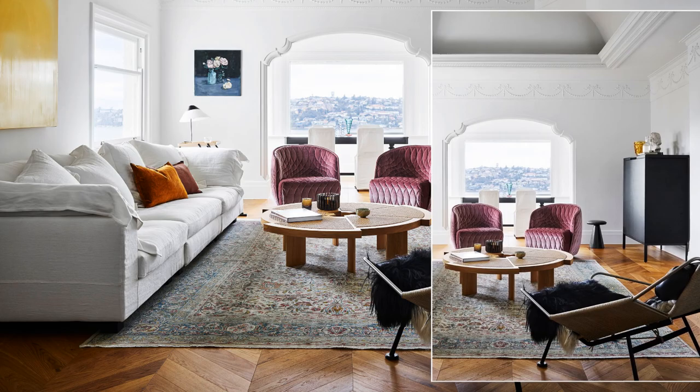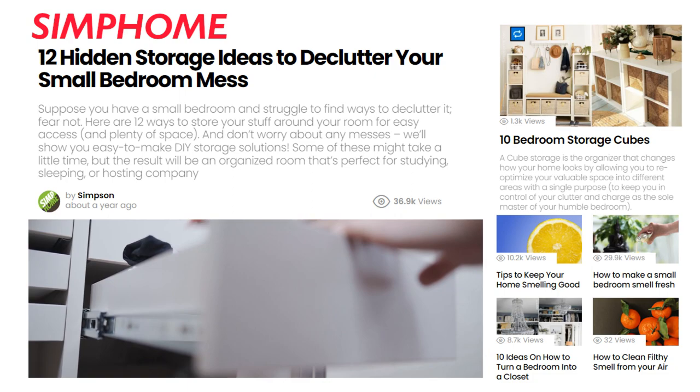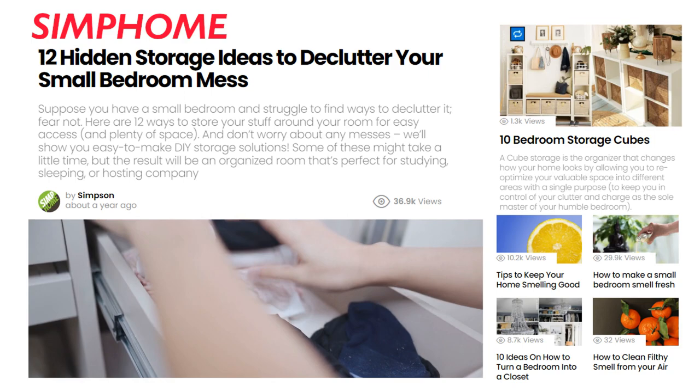Speaking about clutter, we also have 12 hidden storage ideas to declutter your small bedroom mess, including one special idea to turn your headboard into a new drawer complete with a cute slider. Check the Simphome link for more details.